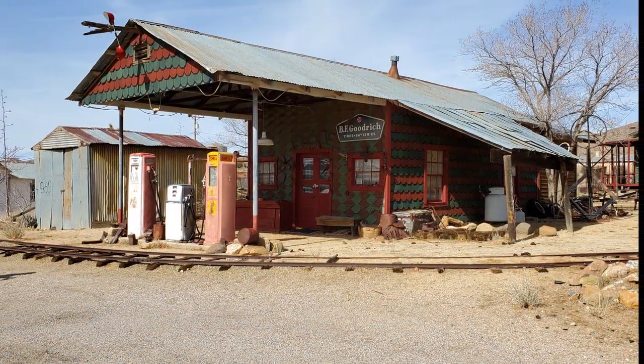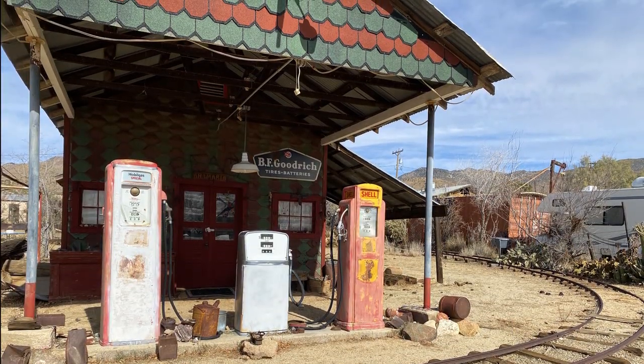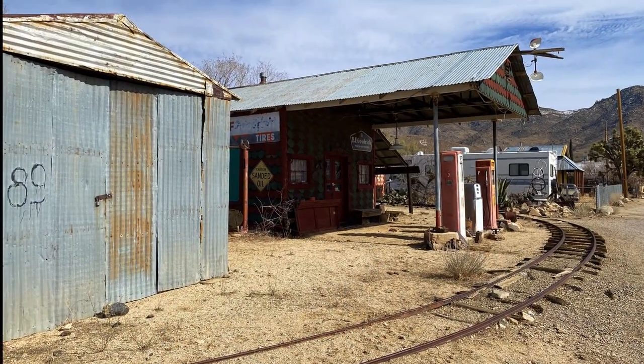We're on our way out of town now and we saw this old gas station — it's listed on Google as a historical landmark. Gotta love the old railroad track. We just left the town of Chloride and that was a great stop. We had a lot of fun — we were only going to stop there for a little bit on our way back home and we ended up spending about two hours there.